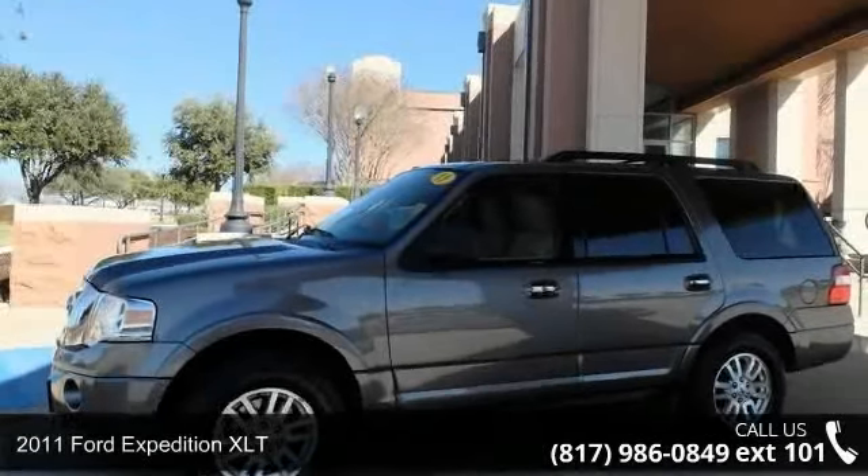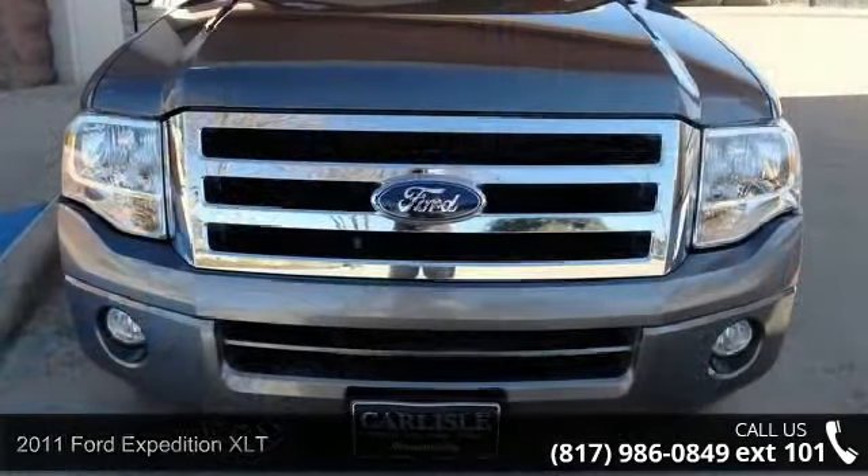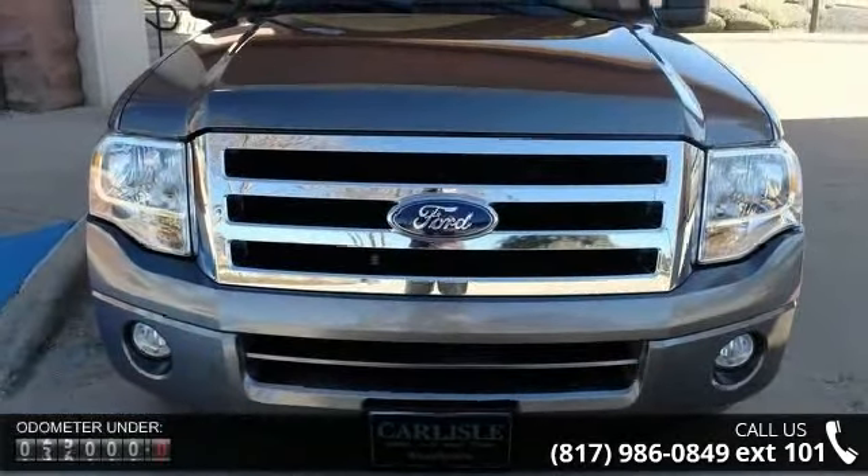Step into the 2011 Ford Expedition XLT. If you are looking for an automobile with great features, look no further.